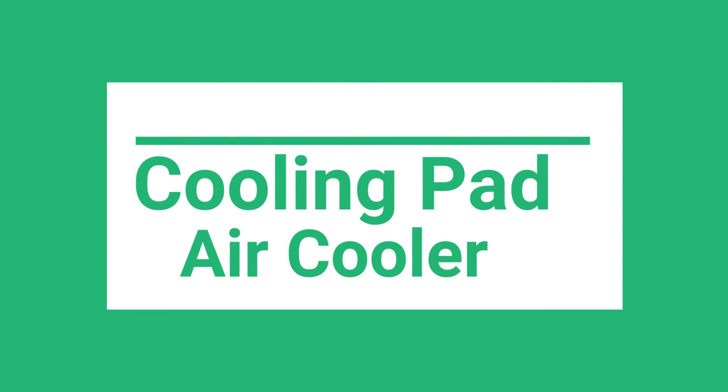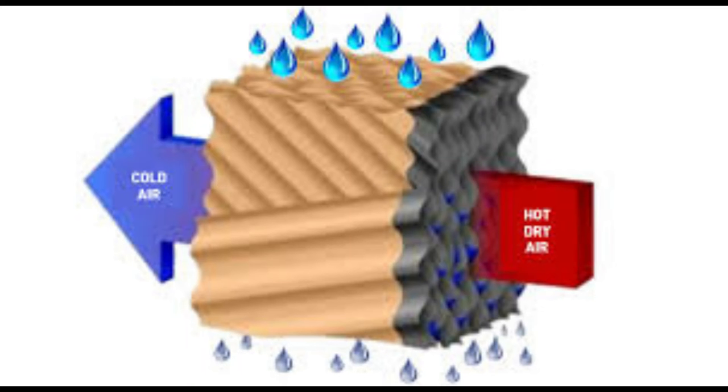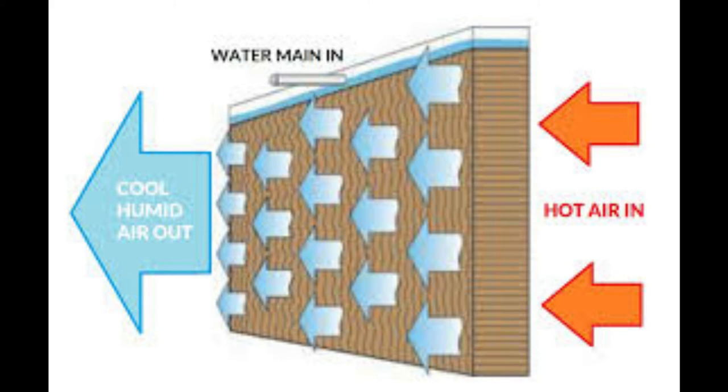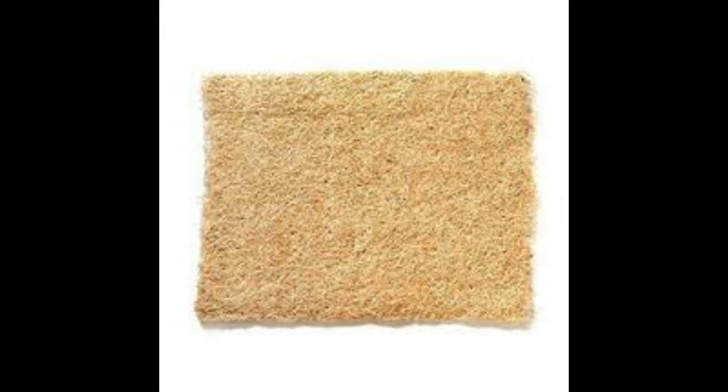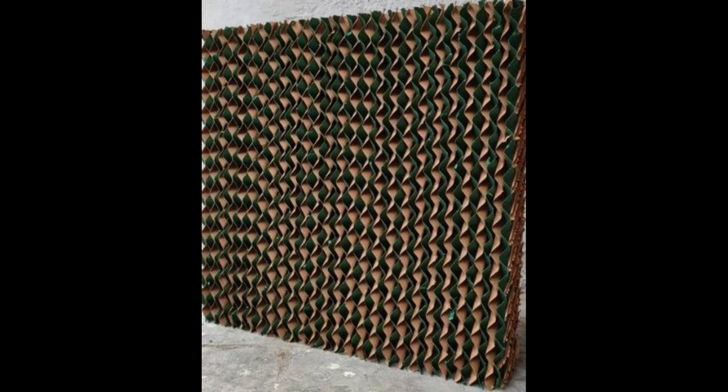Cooling pads have a direct impact on the cooling of an air cooler. They absorb water and allow air to flow through them to cool it. The thicker the cooling pad, the better the cooling. Cooling pads are generally made of aspen or cellulose material, both having their advantages and disadvantages. Aspen pads are made of wood shavings and synthetic fiber — they are cheaper but need high maintenance and have a shorter life. Cellulose cooling pads, also known as honeycomb pads, are thicker, have low maintenance and a higher lifespan. They cost a little more but are known to be more efficient.